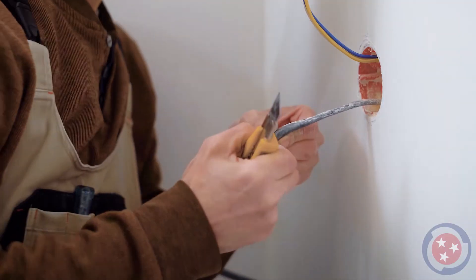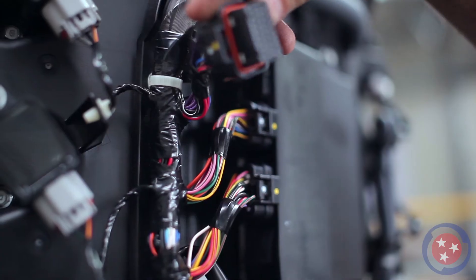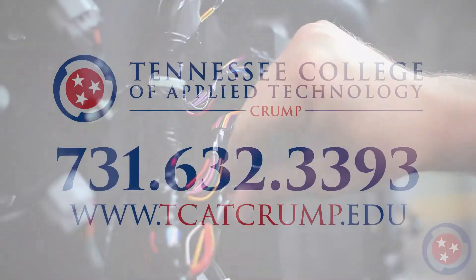In 16 months, students may earn diplomas for Electrician Apprentice Class 1 and 2, as well as a construction electrician diploma. Students are also prepared for the Tennessee Limited Electrical Licensure Exam.